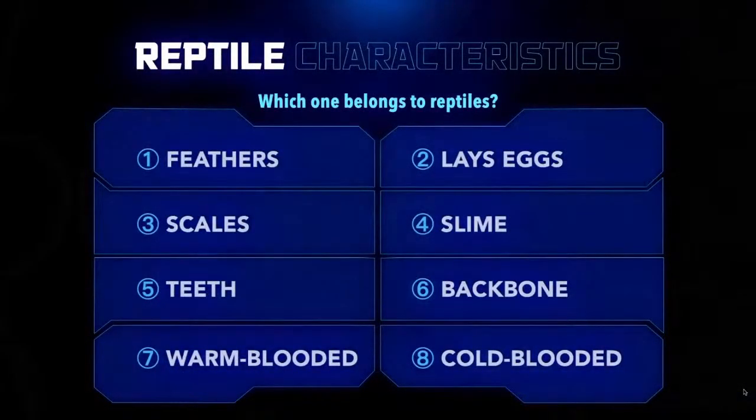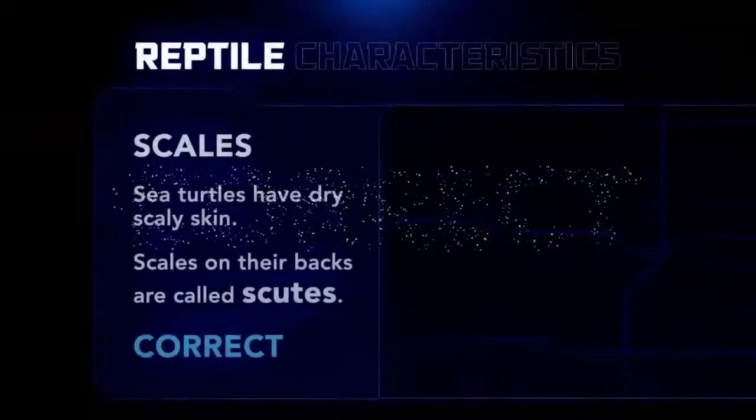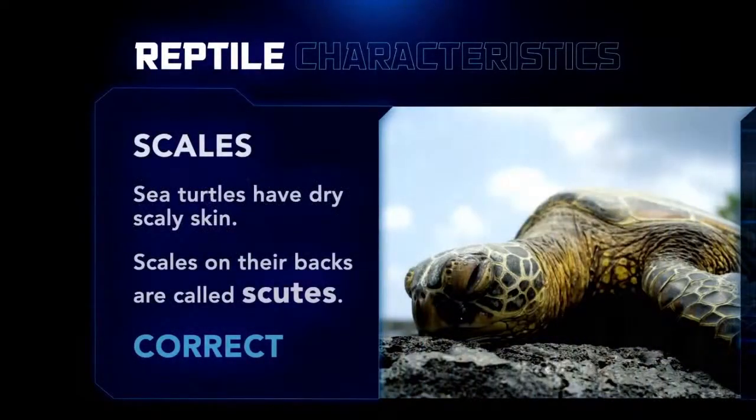Let's go back to Reptilian Millions and get another characteristic. Reptiles have scales — and yes, sea turtles have very scaly skin. The special scales on their back are called scoots — that's one of your science words for today. It's a special term we use for the scales on a sea turtle, and the pattern of scoots actually helps scientists tell the different species apart.